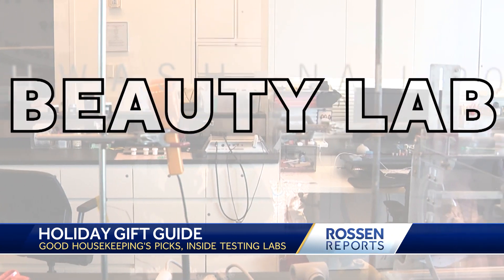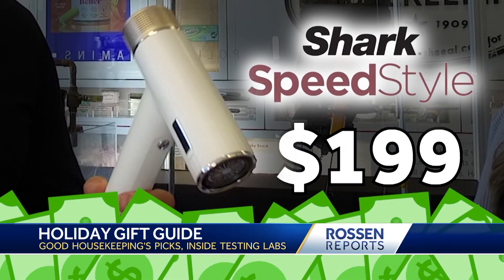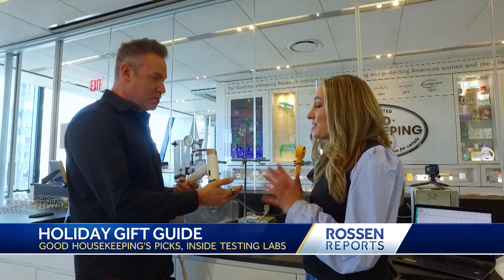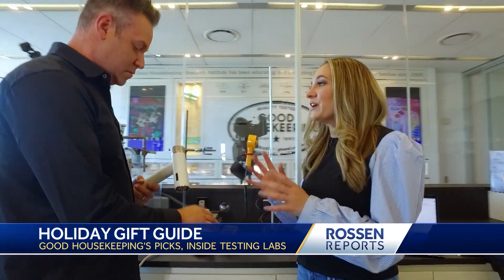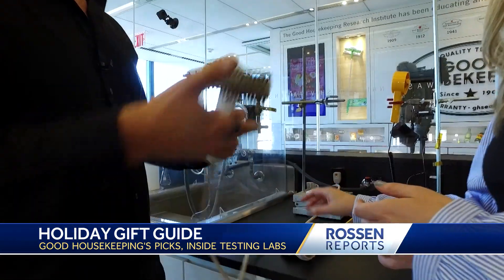Next, to the Beauty Lab for this year's pick of best hair blower: the Shark Speed Style, costing $199. Why do you guys like this one? This dries hair super quickly, but it's also very customizable. So depending on the desired look you want to achieve, we have these different attachments.